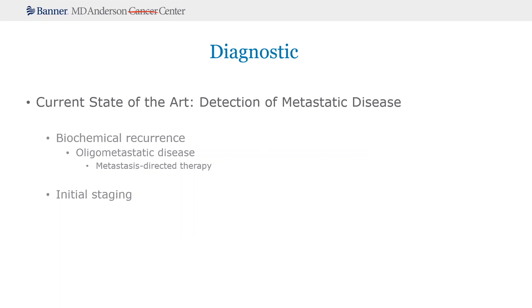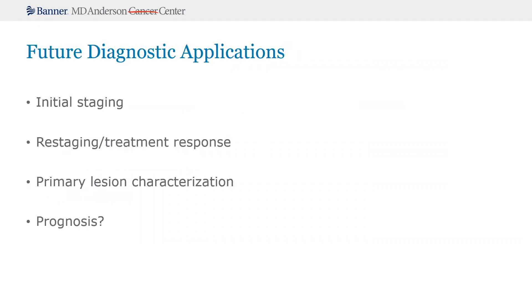We're also seeing a growth in the use of PSMA PET at initial staging. The two PSMA agents that were approved actually have this indication in their label to be used before prostatectomy or radiation therapy for initial staging. So that is slowly becoming state-of-the-art. Under future diagnostic applications, I also include initial staging, because to this point we really don't have a great idea of how the use of PSMA PET up front really impacts outcomes. I think slowly we'll begin to learn more about that.